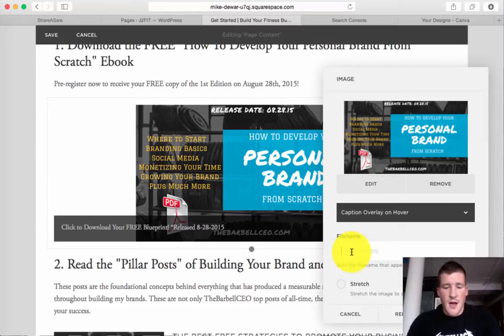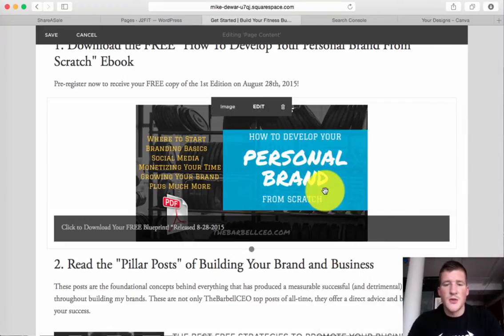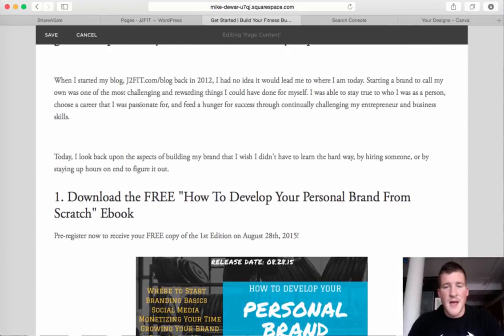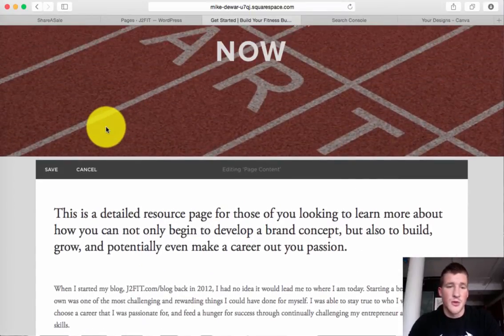So for instance here I'm going to put fitness-business — you obviously have to use the coding format — branding-blueprint. There you go, we'll save that. That's all you need to do. Make sure that your images throughout the website have a file name directed to certain keywords.